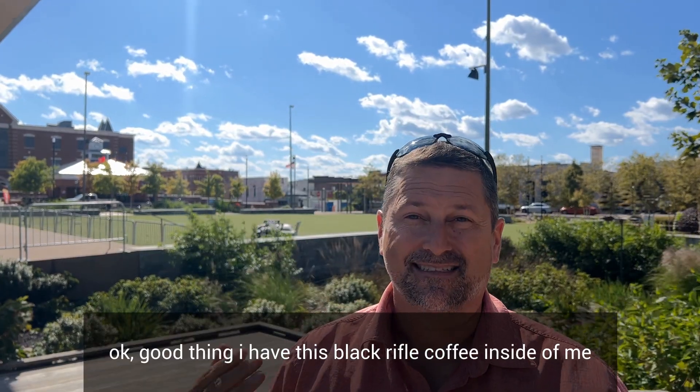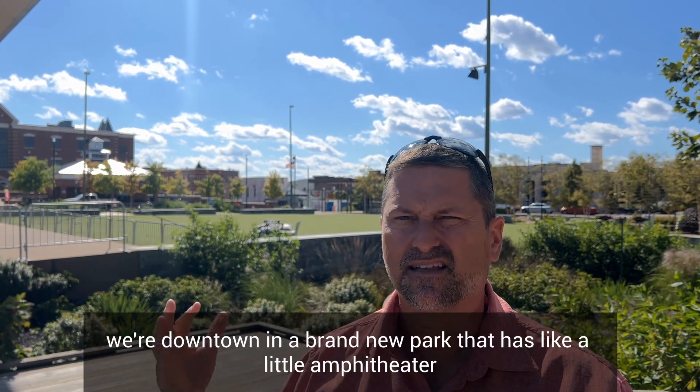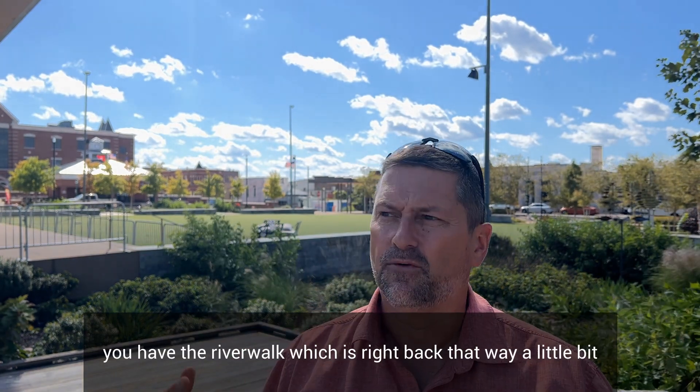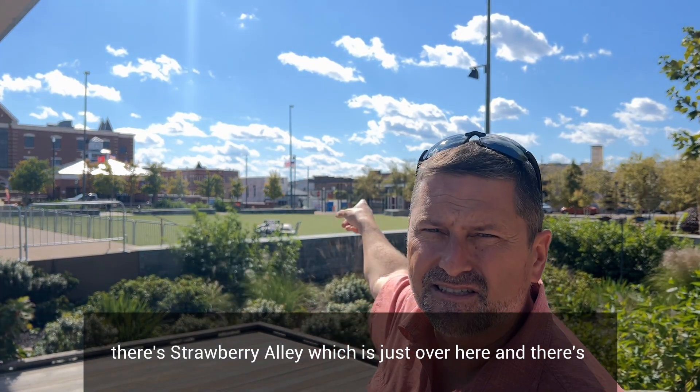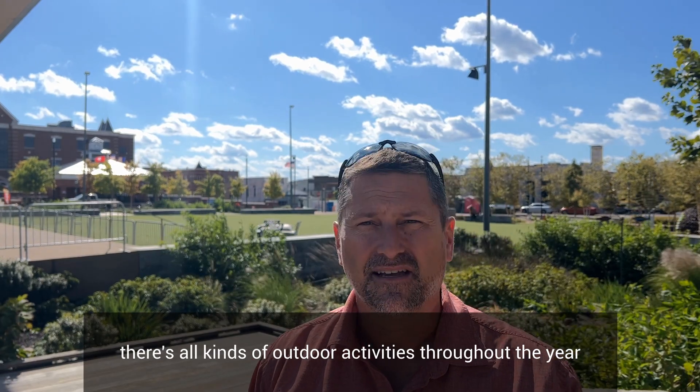Good thing we got this coffee inside of me because we only have four minutes. We're down in downtown at Manu Park, which has a lamp theater, and then the arena is right over here. We have the riverwalk right back that way, there's Copper Alley over here, and there are lots of things to do around this downtown area. There are all kinds of outdoor activities right here in the Clarksville area.